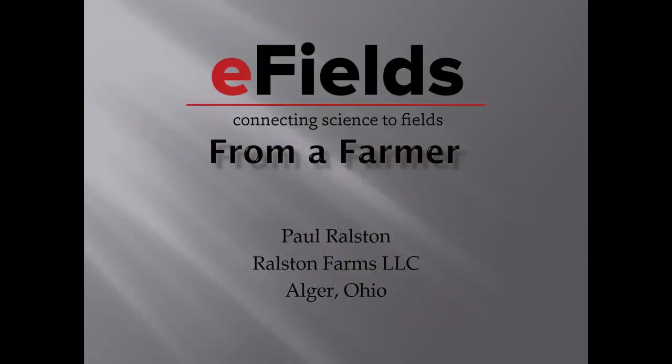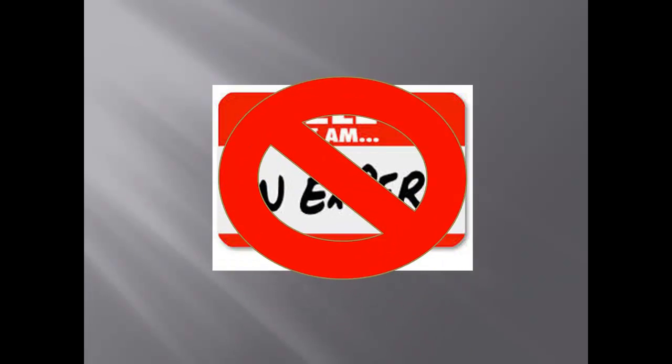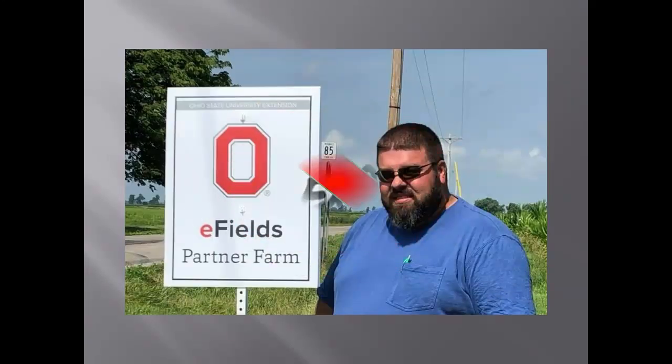I appreciate everybody coming. I'm Paul Ralston. I live just five miles from here, so not too far away from home. I am by no means an expert in any of this. There are several around this room that can answer way more questions than I can. You've got to be so far away from home to be considered an expert, so I am entirely too close, even if I was 500 miles away.